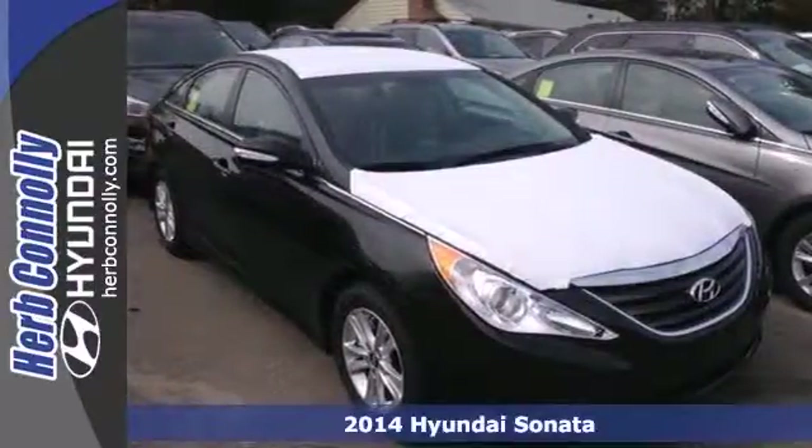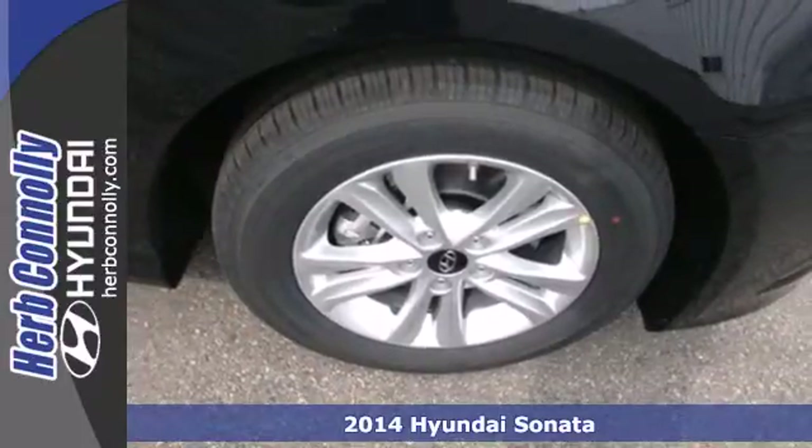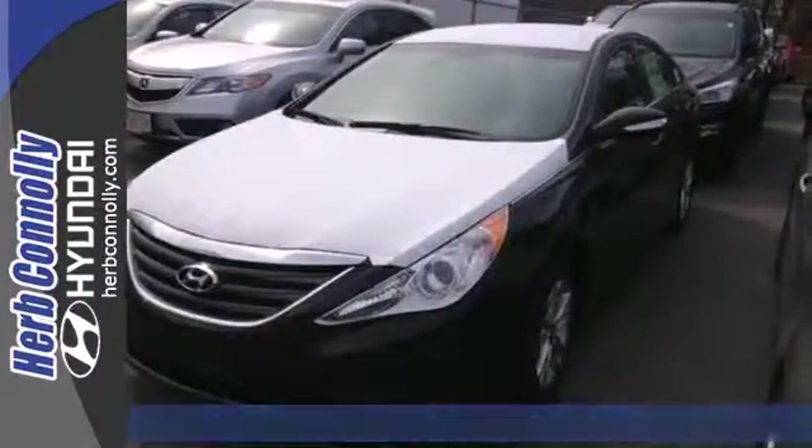Here's a 2014 Hyundai Sonata. This ride is a perfect combination of forward-thinking style and fluid design wrapped in one beautiful package.